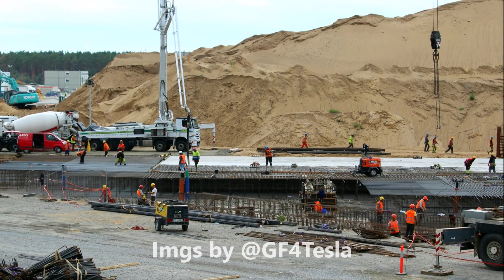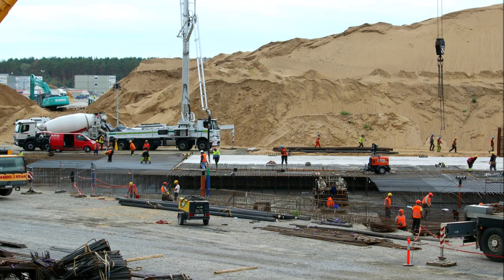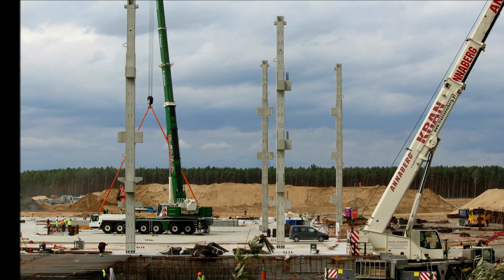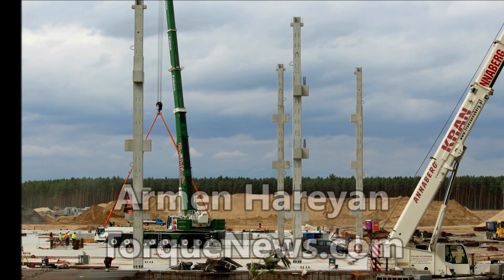In this report I would like to show you how the foundation work of Tesla Gigafactory Berlin's battery factory is moving on. Reinforcements are coming and the ground is really very thick.